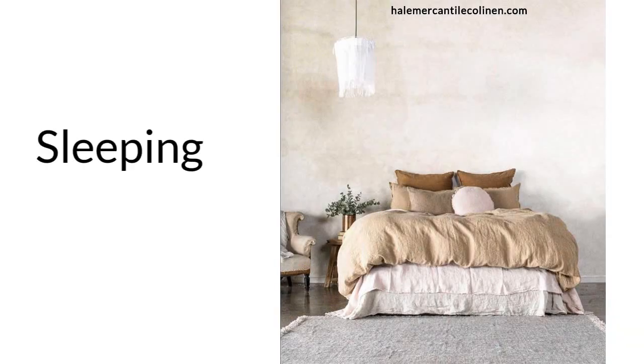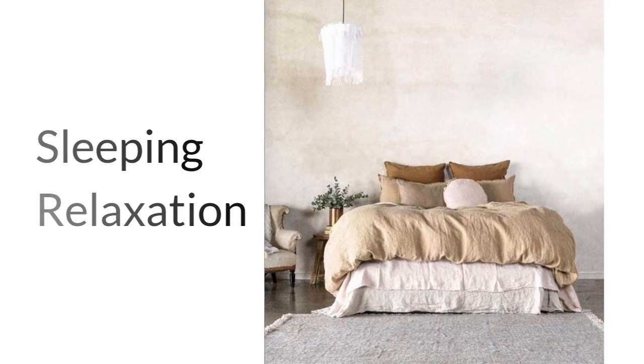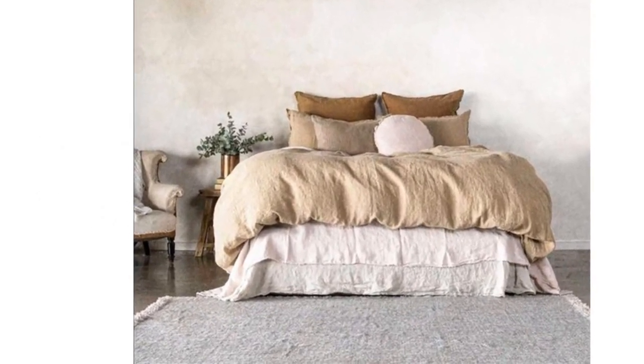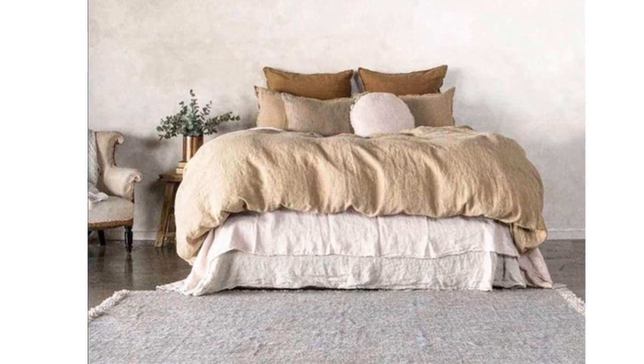Sleeping. The primary function of a bedroom is to provide a comfortable and quiet space for sleeping. Relaxation. A bedroom can be a place to unwind and relax after a long day. This can include activities such as reading, listening to music, or meditating.